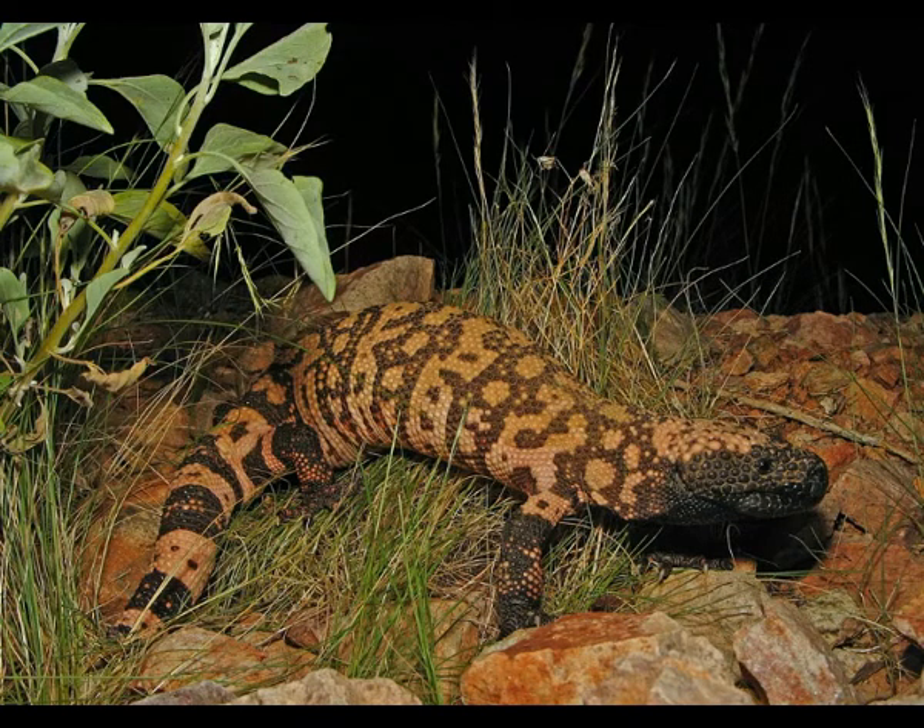The Gila monster lives in southwestern parts of the United States and northwestern Mexico, in deserts such as the Mojave, Sonoran, and Chihuahuan. It prefers life in arid, semi-arid habitats and rocky regions.